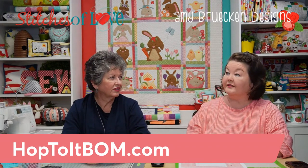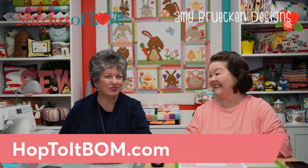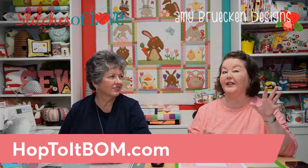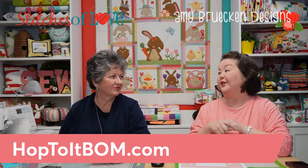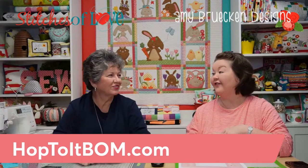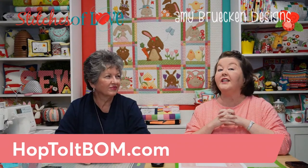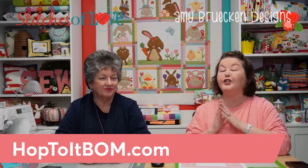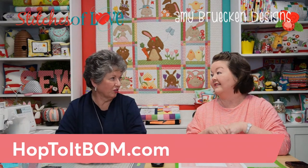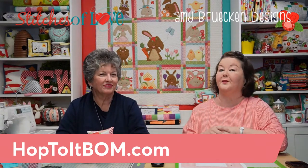The quilt went through multiple variations to get it just right, and once you join the block of the month and start receiving it delivered to your home, you'll agree they knocked it out of the park. For those who don't know Amy Brucken — Google 'Amy Brucken Designs.' She's primarily a cross stitch designer with super cute projects. It's really fun to work with her, and cross stitch is very popular right now.